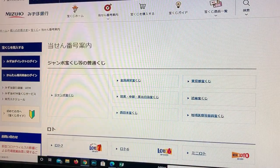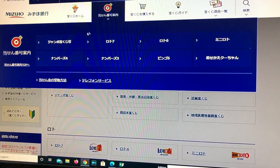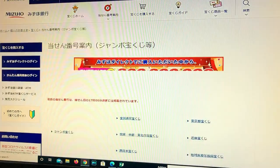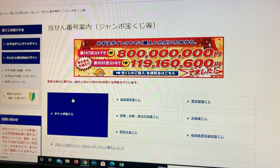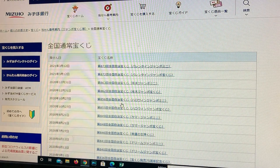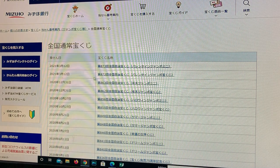This is Mizuho Bank's lottery page. I'm going to the target and I'm going to select Jumbo Takarakuji. Then scroll down a bit and you want this one — Zenkoku. And there it is. I'll do the Valentine Jumbo Mini later, but for now let's check drawing 872.